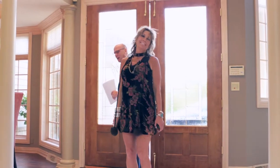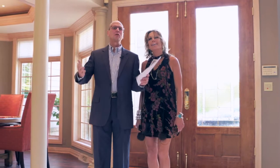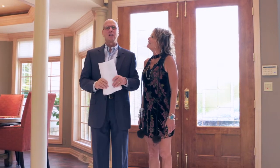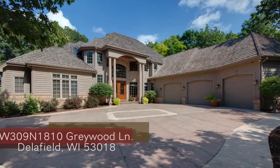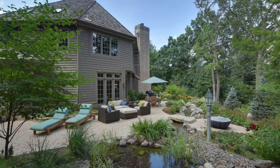Hi, this is Pat and Bonnie with the Pat Bolger Realty Group. Today we are at one of our incredible listings in Delafield, more particularly in the Arbors of Delafield, which is one of the upscale subdivisions in Delafield.